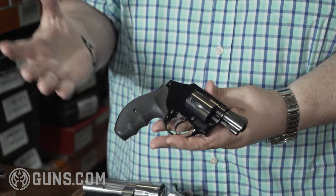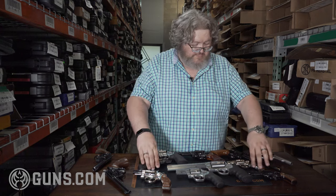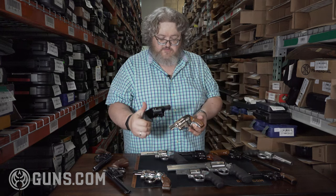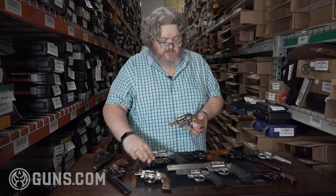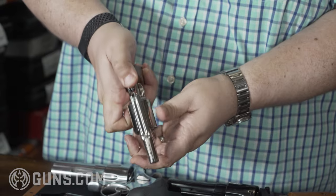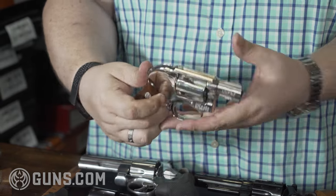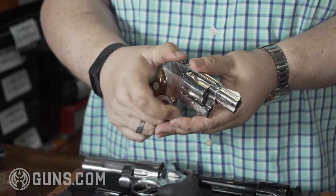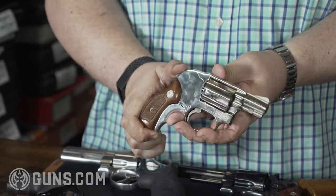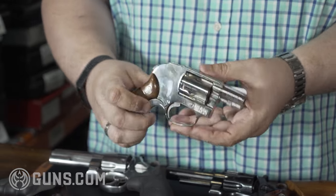You see these used a lot as backup guns, deep concealment guns — good for an ankle holster or something like that. Splitting the difference between your Chief Specials that have an exposed hammer and your Centennials that don't are your Bodyguard models. Still in the J-Frames, these have a shrouded hammer — the hammer is still there and you can still cock it. You've got the hammer knurl inside the frame, so it's double-action, single-action, whereas your Centennial is just double-action only. You can still cock this hammer even though it's almost completely shrouded — the only thing exposed is that hammer spur.